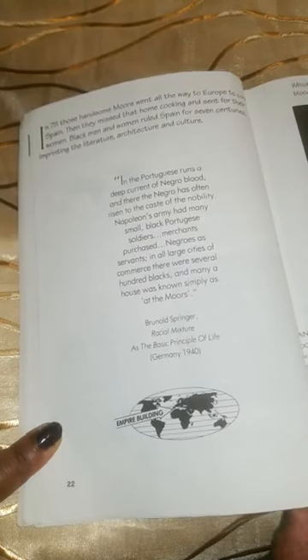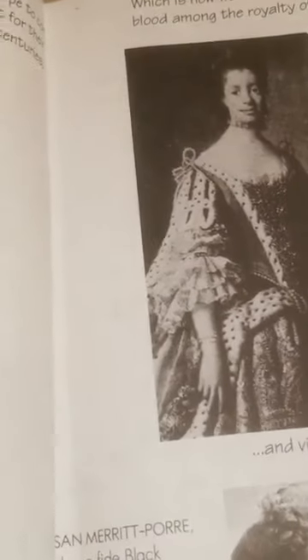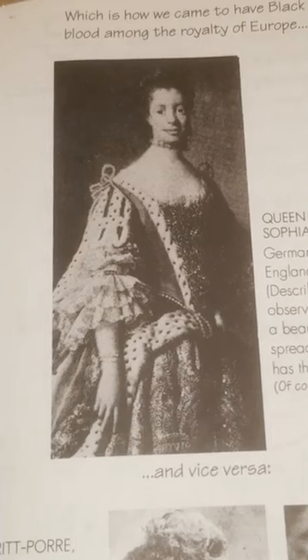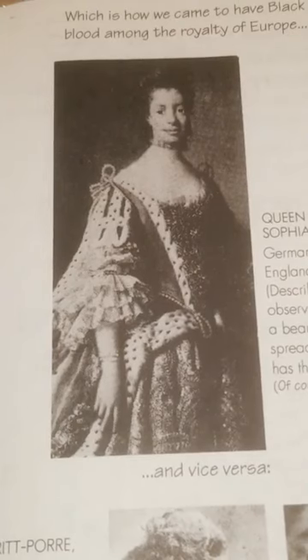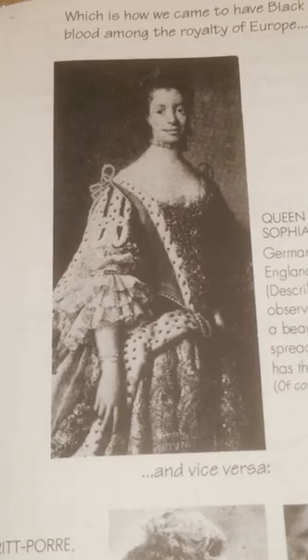Germany, 1940. Which is how we came to have black blood among the royalty of Europe. This is a picture of Queen Charlotte Sophia, born 1744, died 1818 — German-born wife of England's George the Third.